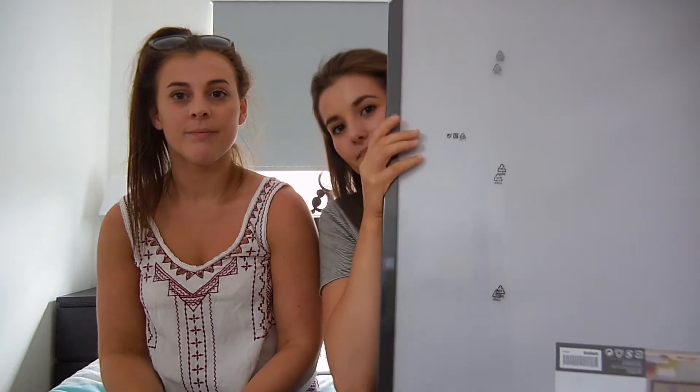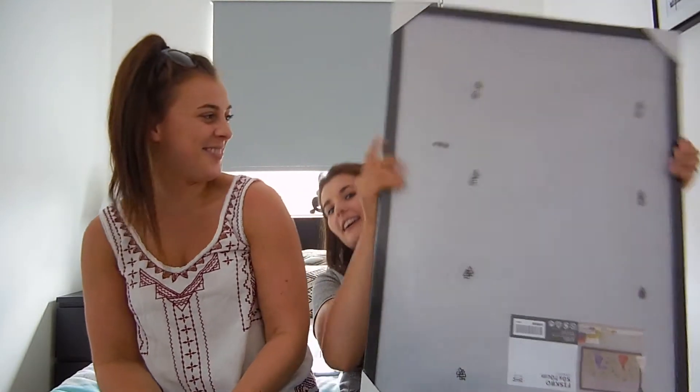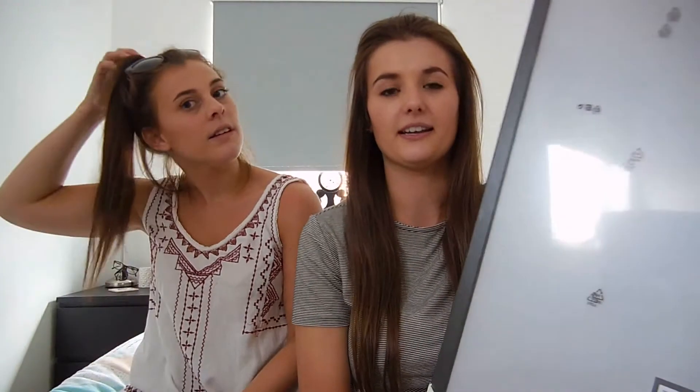First of all I got this frame. It's really big, size 50 by 70, and I got this to put a geometric print in that Becky's given me - she doesn't want it. So I got a black frame which is going to go up in my hallway.